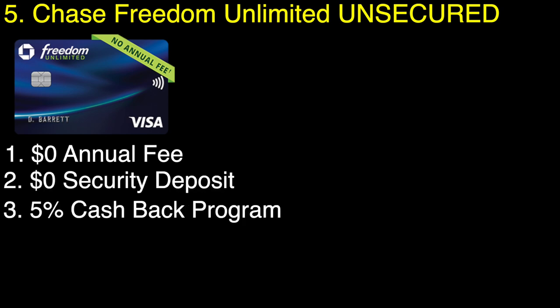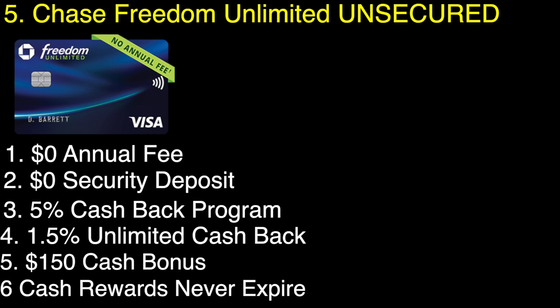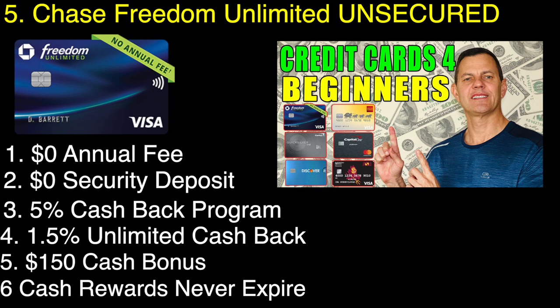Number five is the Chase Freedom Unlimited unsecured credit card. It has no annual fee, no security deposit, you earn 5% cash back on up to $1,500 in combined purchases in special bonus categories, and an unlimited 1.5% cash back on every purchase. It has a $150 cash bonus after you spend $500 in the first three months, and cash back rewards never expire. This is the best option if you can qualify for it — it's a great card you can grow with and the next step in your credit rebuilding process. Apply for the Chase Freedom card after you've already re-established some good credit.